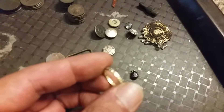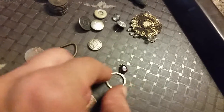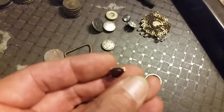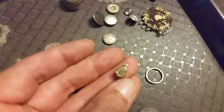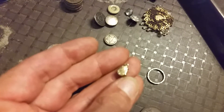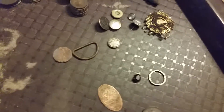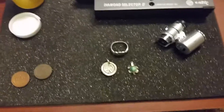One of my first finds was this gold-colored ring. Of course it's just a toy crackerjack ring. And this one looked really nice coming out of the ground — it's gold plated. When I tested it, it came up as about 8 karat gold, so it's pretty low quality.